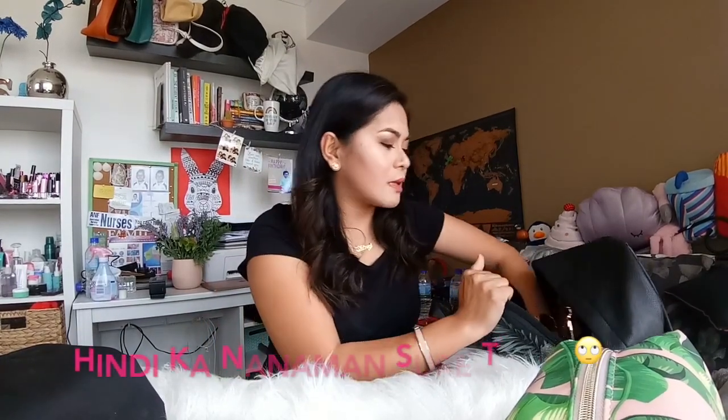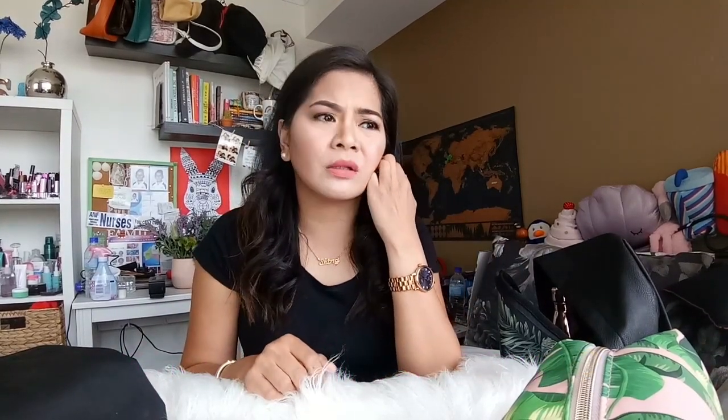Yung aking water bottle — cute, diba? Gift sa akin to ng sister ko. Graduation gift niya sa akin. Next up natin ay ito — ito yung ginagamit ko sa toilet. Nagbili ko siya sa Kmart for $12. Gusto ko siya kasi minsan pag nag-hotel ako, pag may mga accommodation or hostel or backpackers, ayokong ibaba yung gamit ko kung saan-saan. So mas gusto ko siyang i-hang. Meron siyang tatlong compartments.